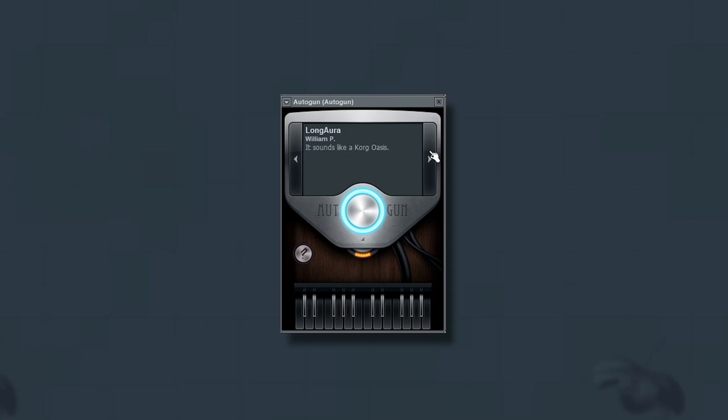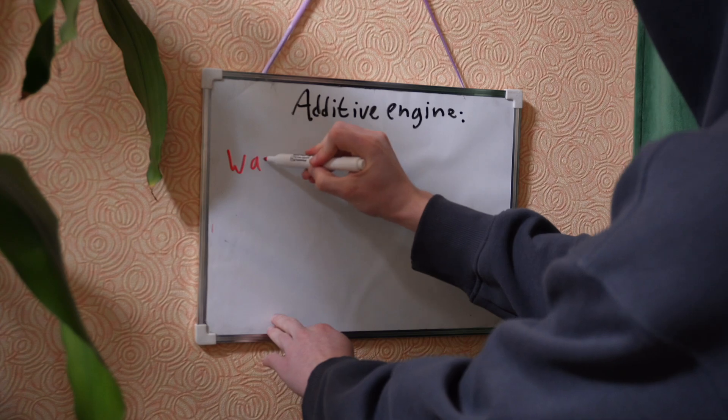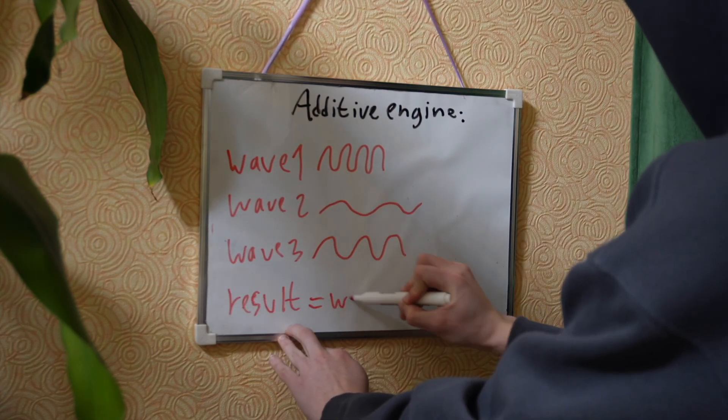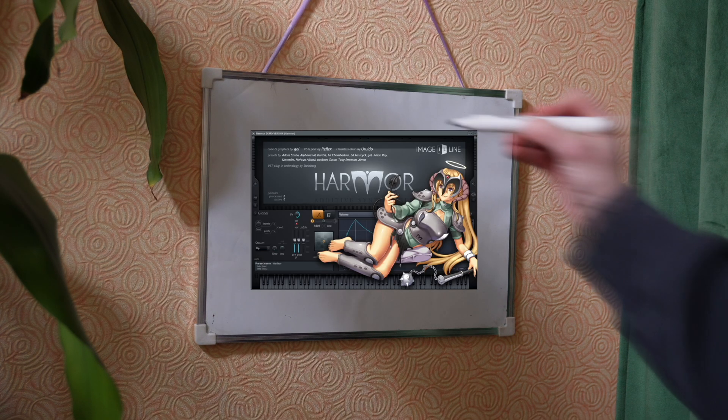This additive synthesizer has billions of presets, but how? Let's figure out what additive synthesis is. This technology combines multiple sine waves of different frequencies and amplitudes to create one. But in Autogun, you can't adjust anything, while in Additive Harmer, you can.